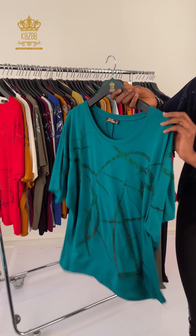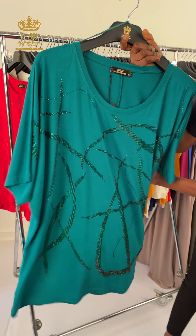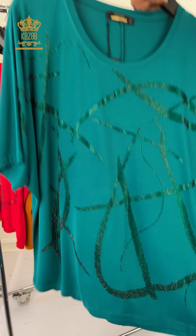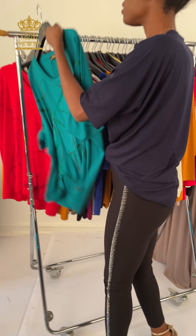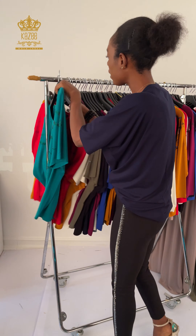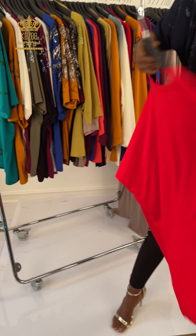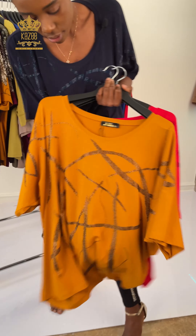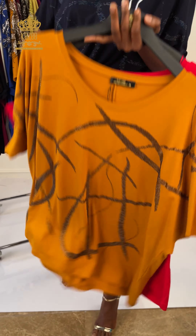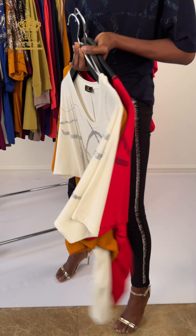I want to show you the tops. Here is one of the tops — see how it looks. The design is crystal stone and the neck is round neck. Here is the back. We have it in different sizes and different colors. We have another color — here is the red. This is the way it looks, so nice with crystal stone, it's so unique.